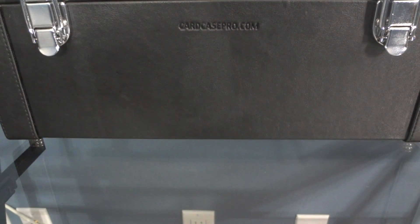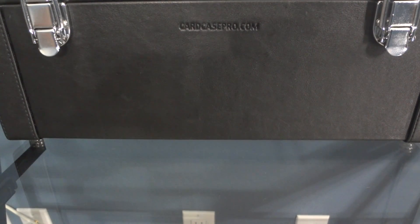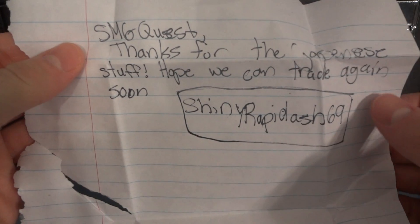Hey YouTube, welcome back. I have got some trades in the mail — two of them actually. One from ShinyRapidash69, and then another one from Rylan55, a user I've traded and sold to a million times now. We always seem to find cool stuff to trade between each other. First up we'll go with ShinyRapidash69 — he says thanks for the Japanese stuff and hopes we can trade again, and I am always up for trading.